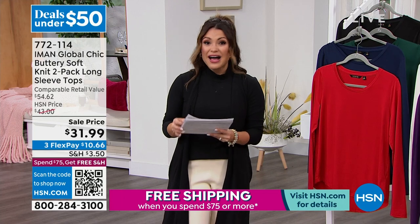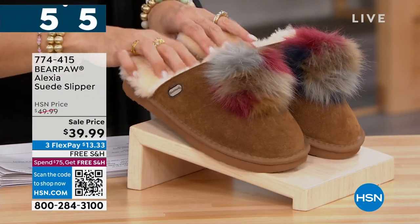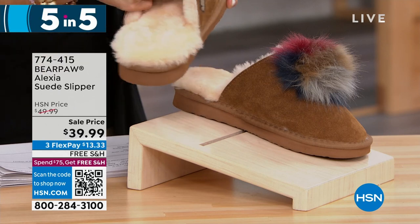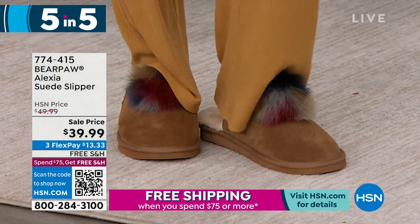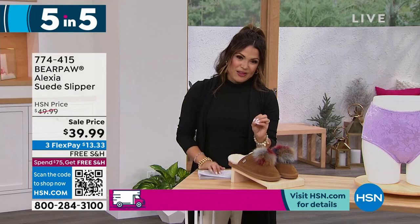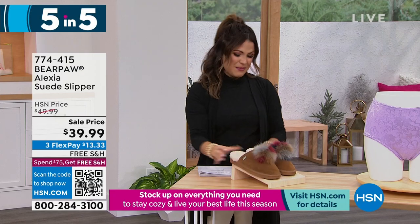I've got a five and five to share with you — five items all under $50. Look at these slippers from Bear Paw — only $39.99! Genuine suede upper, look at the inside: sheepskin upper lining and footbed. I love this little pom pom. This one comes in sizes five through 13. We have lots of colors: hickory, black charcoal, ocean blue, and red — all with different color faux fur pom poms on top. Equal parts fashionable and super, super comfy. A great sale price especially with free shipping and three flex pay.